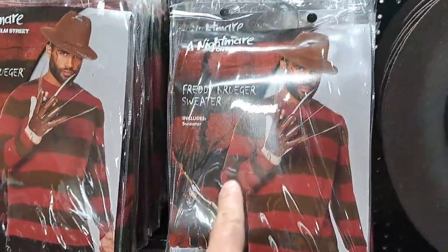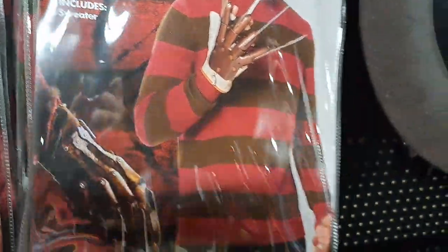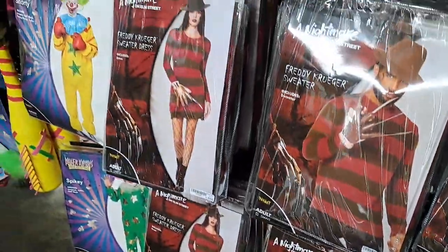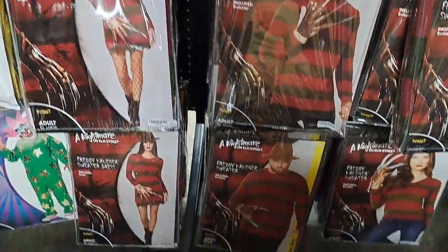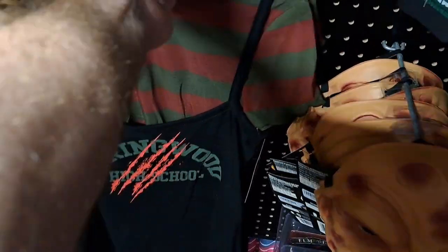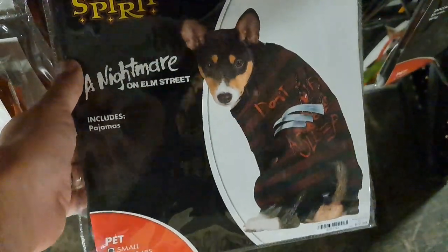Got some Freddy Krueger costumes here — just comes with the sweater. All these are just the sweater, so you still gotta buy the hat and the gloves, but pretty cool. They got this Freddy dress here, pretty cool. Got a Nightmare on Elm Street pet costume.